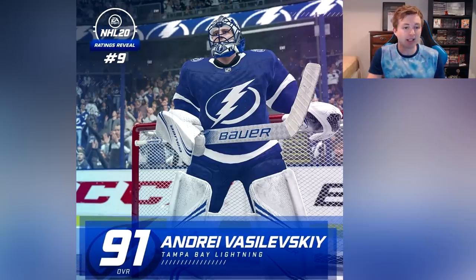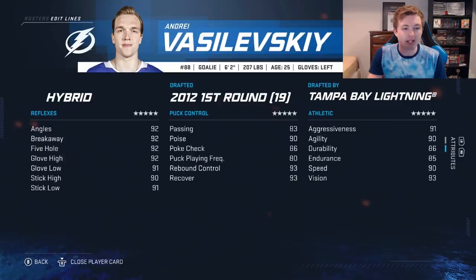After him we actually have another goalie also rated 91 overall — Andrei Vasilevsky. In the EA tweet they said Vasilevsky is the highest rated goalie, so probably if you add up all the stats Vasilevsky is one or two higher total. Maybe he's like 91.4 and Price is 91.3. Right here you can see Vasilevsky's stats. He looks to be a bit more balanced — he doesn't even have a 94 like Price, but 93 rebound control and recovery.